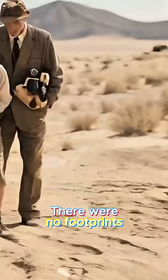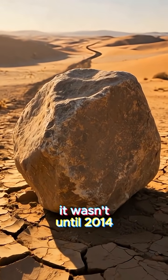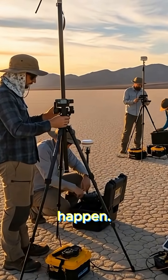There were no footprints, no tire marks, no animals, and no pattern. It wasn't until 2014 that researchers placed GPS trackers and cameras on the playa and finally saw it happen.